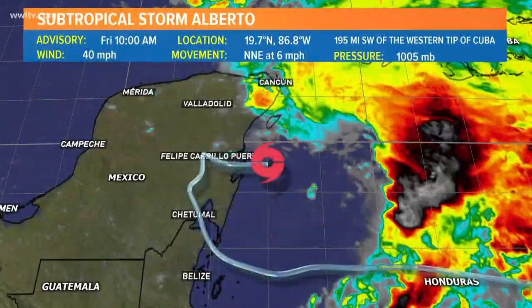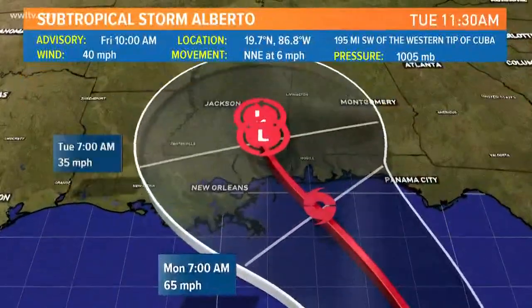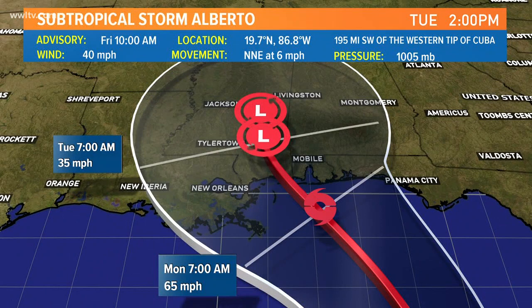We'll explain that coming up in just a moment. Here's the forecasted track, taking it toward the north-central Gulf Coast sometime late Monday, maybe Monday evening into early Tuesday. Timing could change, but the current forecasted thinking is that it will be a strong tropical storm with winds of about 65 miles an hour just before landfall late on Monday.